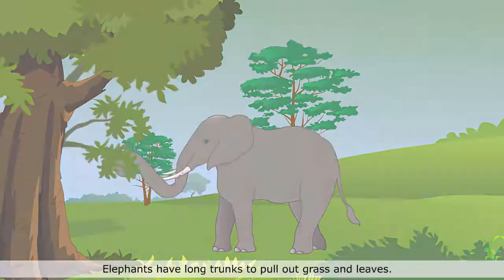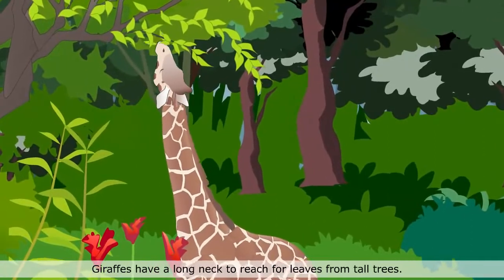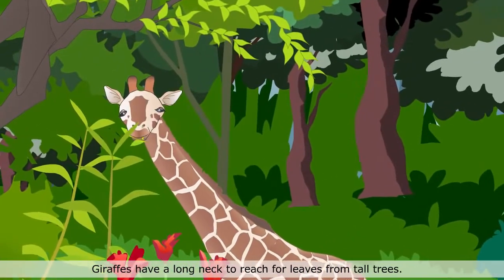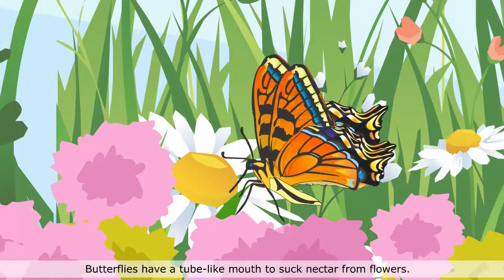Elephants have long trunks to pull out grass and leaves. Giraffes have a long neck to reach for leaves from tall trees. Butterflies have a tube-like mouth to suck nectar from flowers.